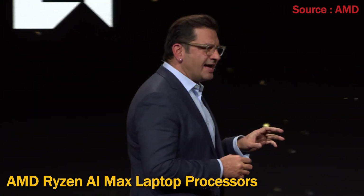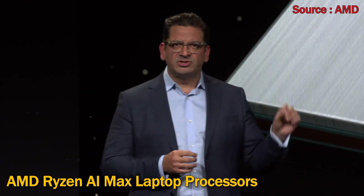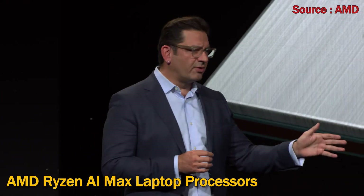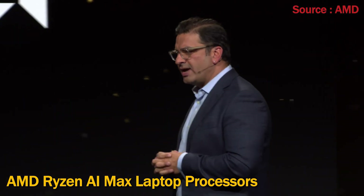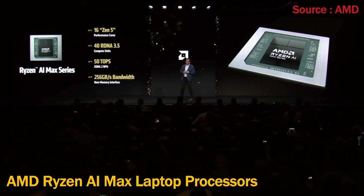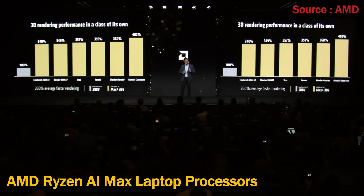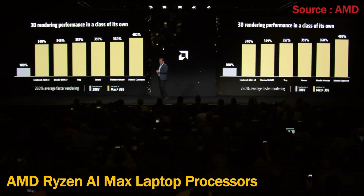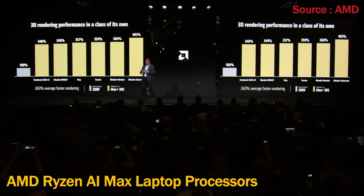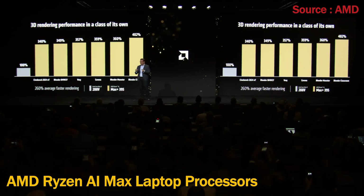The Ryzen AI Max does all of this in a single chip, bridging the divide between awesome performance and efficient portability for Windows laptops. With an ultra-efficient 55-watt TDP covering combined CPU, GPU, and NPU power, there has never been anything like this chip in this class of sleek, thin-and-light notebooks.